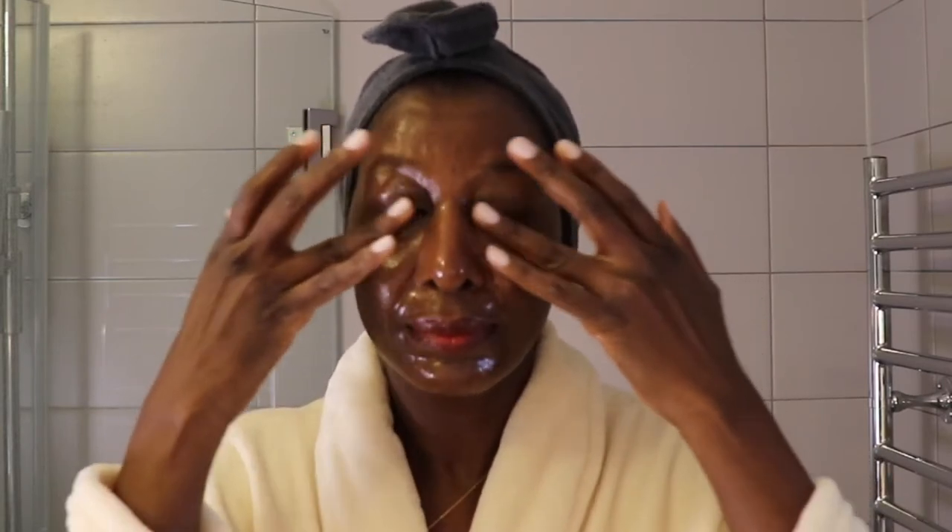Cleansing is a very important part of any skincare routine, and especially the evening cleanser — it's very important to cleanse the skin properly. This is the moment where I take my time and massage the cleanser into my skin to make sure that it melts away everything. I massage to get the circulation going and to wake up those skin cells. I enjoy massages so much during my self-care routines.